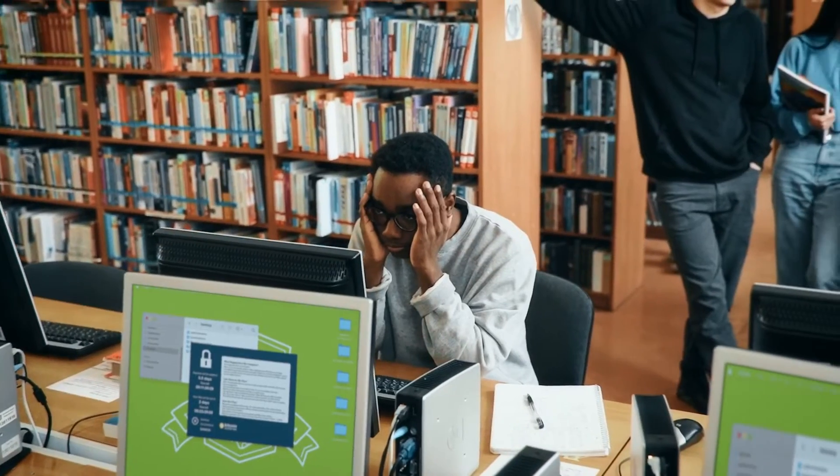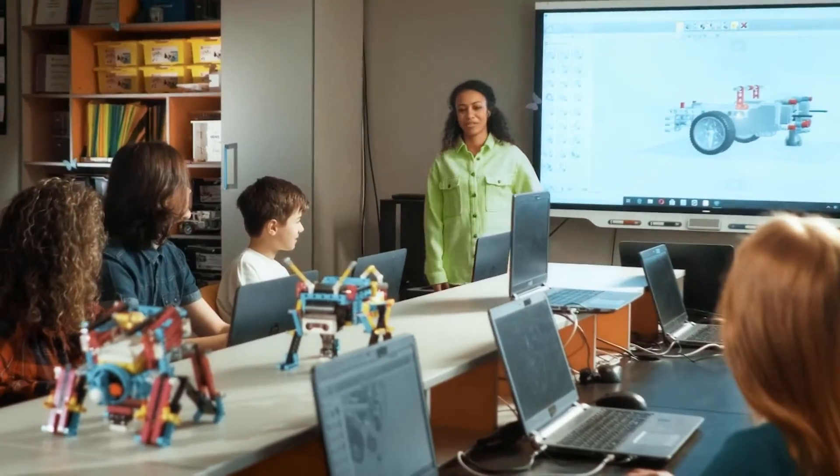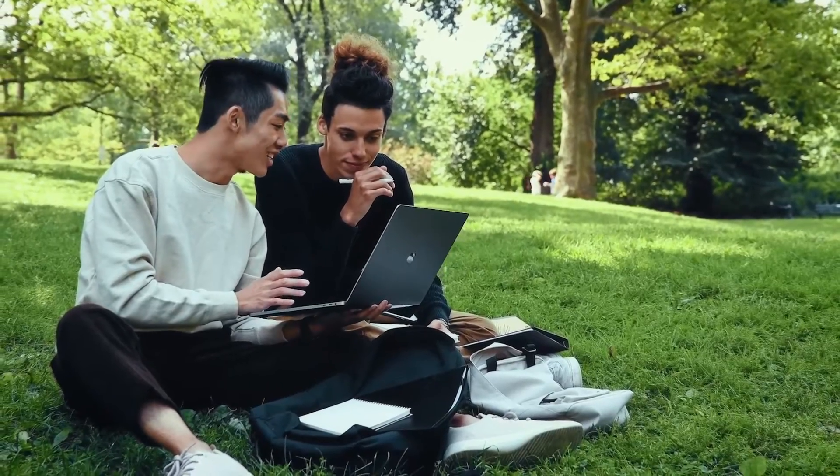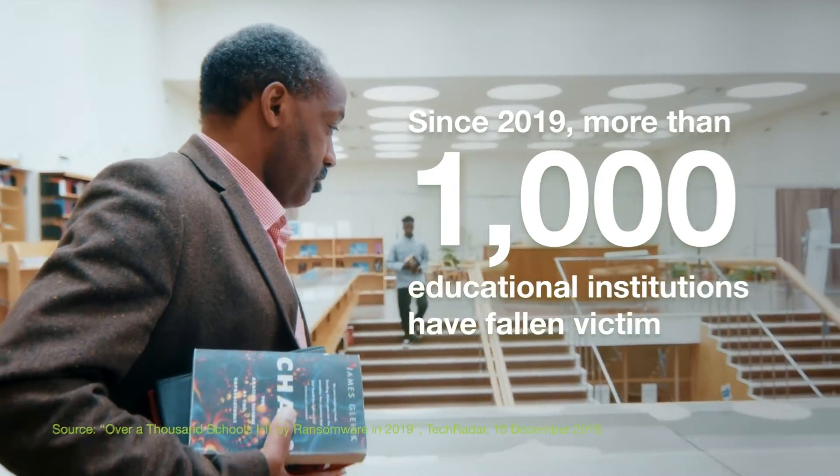Imagine if your institution got hit by a ransomware attack. Are you prepared to pay up? Ransomware attacks have become a common reality across K-12 and higher education. Since 2019, more than 1,000 education institutions have fallen victim to ransomware.